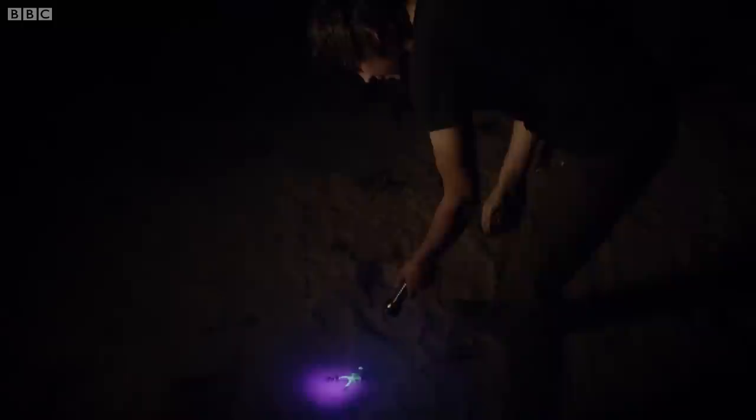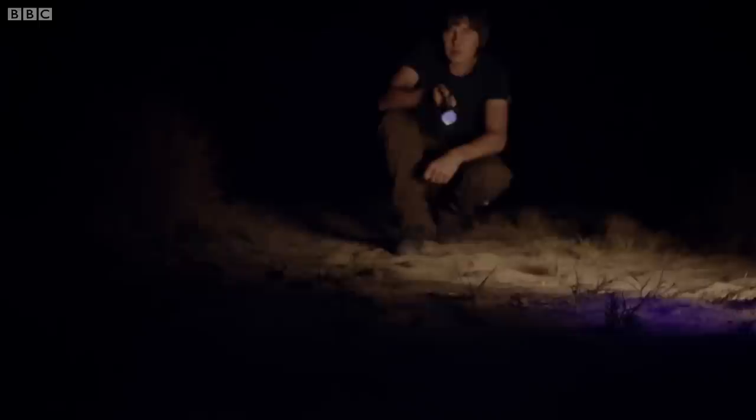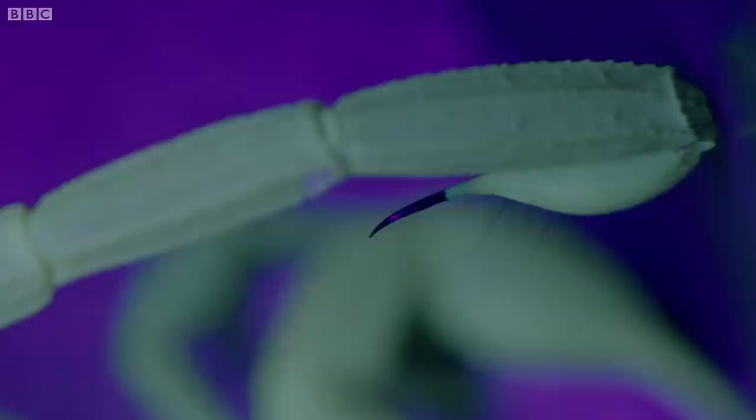They've adapted to be able to survive the extreme heat and can go for over a year without food or water. And despite their fearsome reputation, 98% of scorpion species have a sting that is no worse than a bee's.